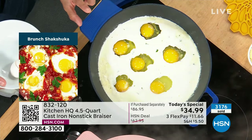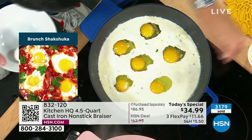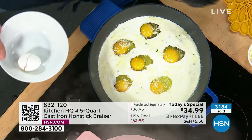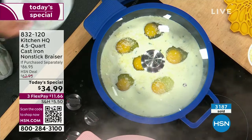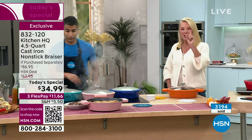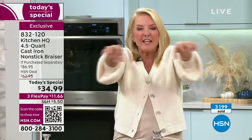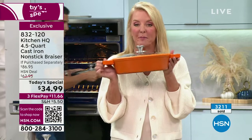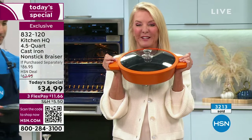People are often worried about poaching eggs, especially for breakfast for four or five people. This is four and a half quarts, three inches deep — you could fit eight or nine eggs in here, no worries. You can also use it instead of a pizza stone for homemade pizzas on Friday night. Because of cast iron's even heat, you'll get a perfect crust and perfectly cooked edge, with that nice brown crust on the bottom — no weird cold spots making some dough and some burnt.